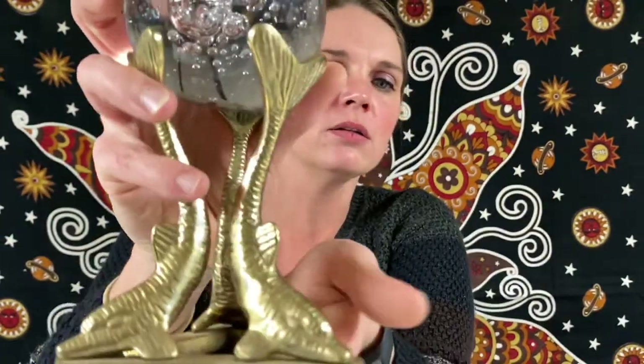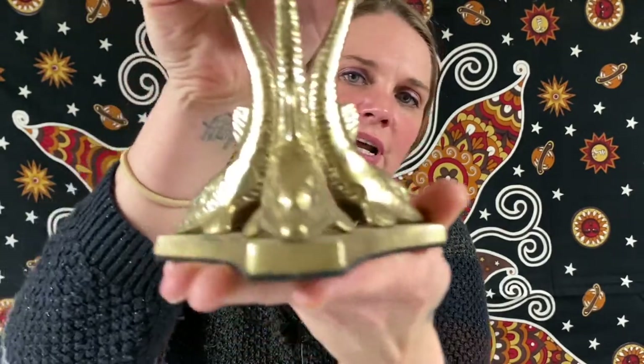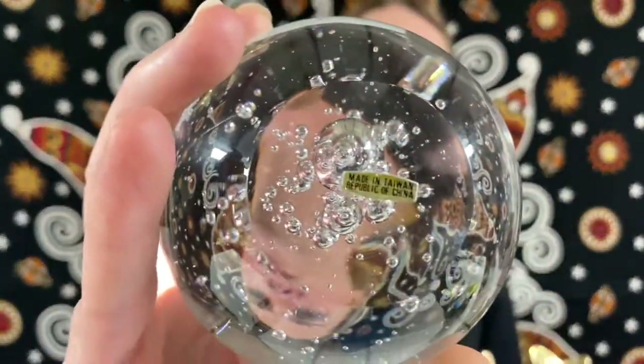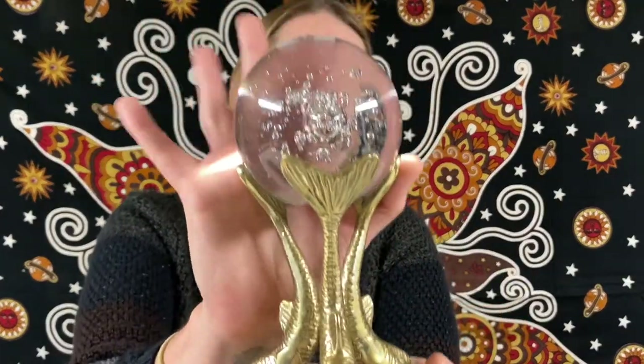Next one is a heavy one — it is a vintage crystal ball. You have the bubbles there, and it has a dolphin brass stand with it. It is a dust stand and it does have the pads on it. You can see it says 'made in Taiwan.' This one will be for $32.